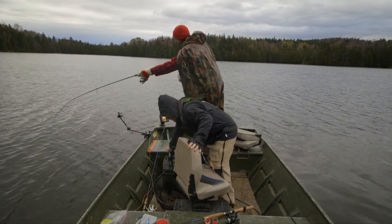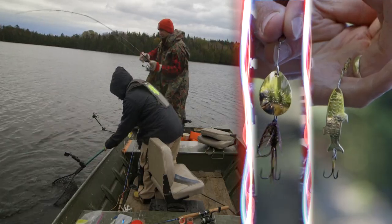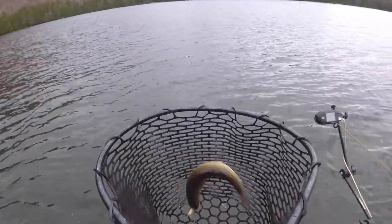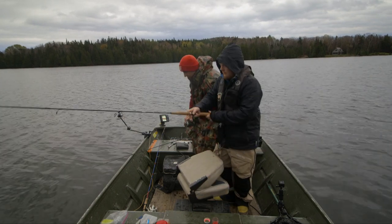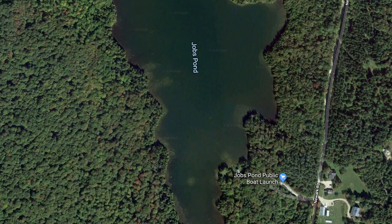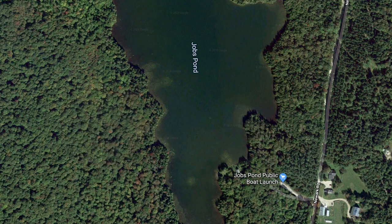In order to target these fall brook trout, I'm throwing a Joe's fly spinner while Judd throws a Phoebe spoon. We're targeting rocky points and boulder fields in depths that range from 3 to 8 feet.